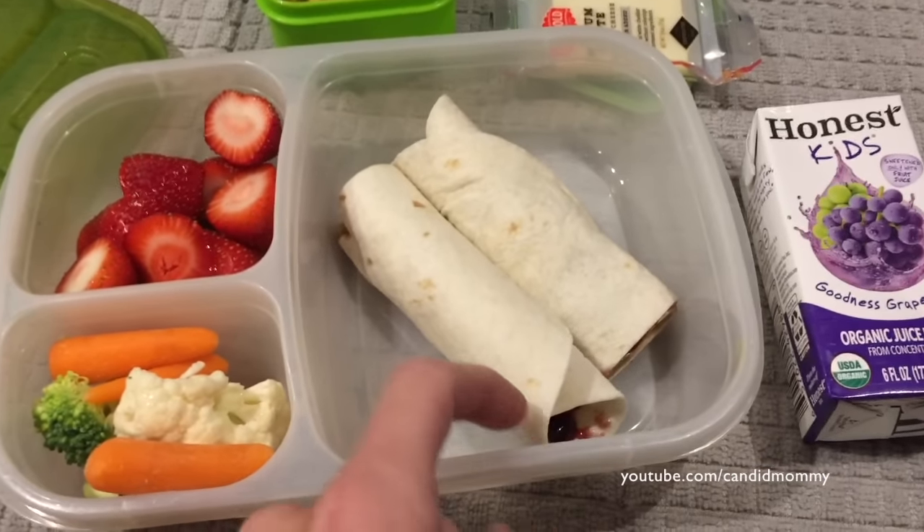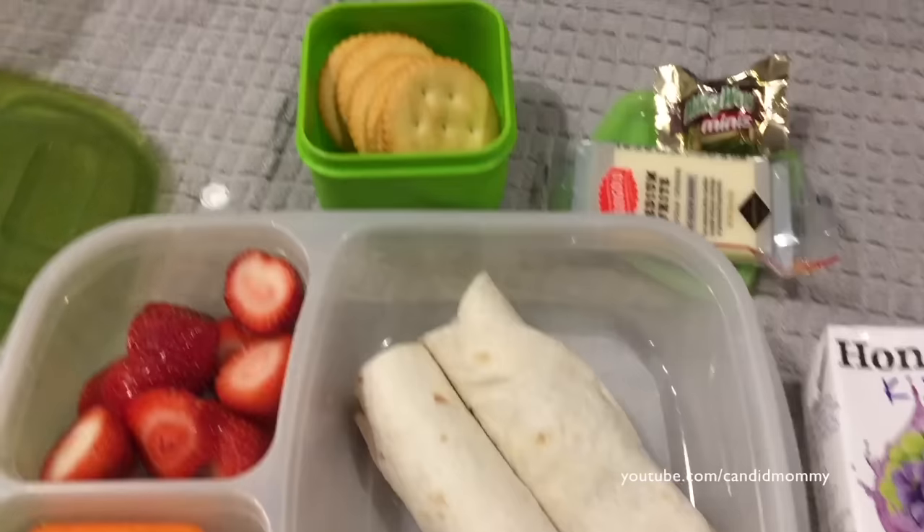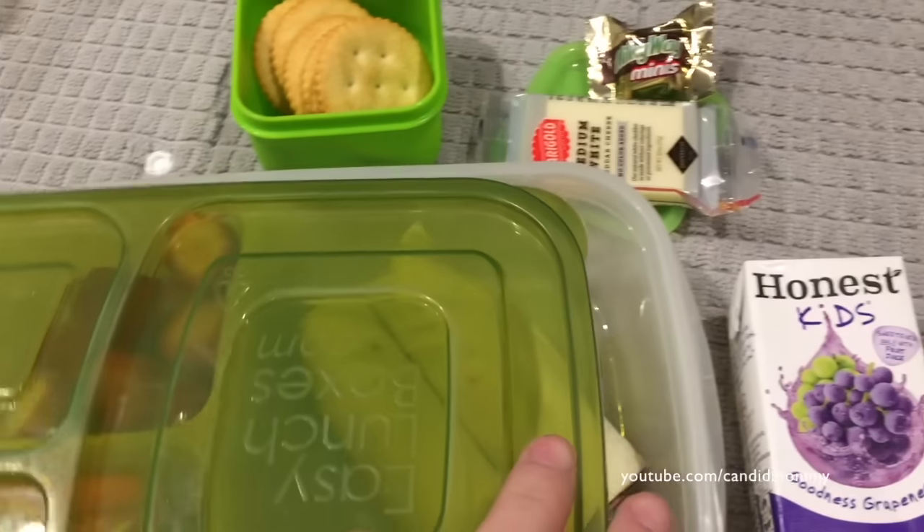These get a little messy. I can see the jelly just getting all over those wrappers, so I'm going to pull those out. Anyways, that's what's in his lunch today.